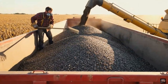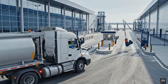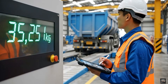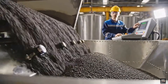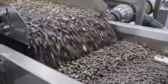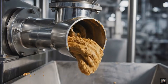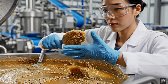Freshly harvested seeds are transported carefully to the factory. Seeds arrive ready for processing in our modern facility. Accurate measurement ensures consistent production batches. Seeds are transferred carefully for processing. Cleaning removes impurities for pure oil production. Dehulling exposes kernels for efficient oil extraction. Grinding transforms kernels into paste ready for pressing, ensuring high-quality oil extraction.